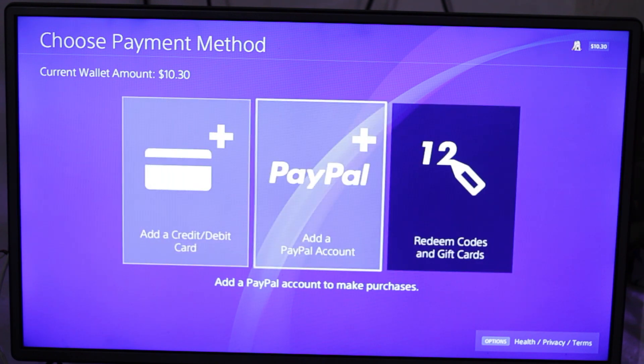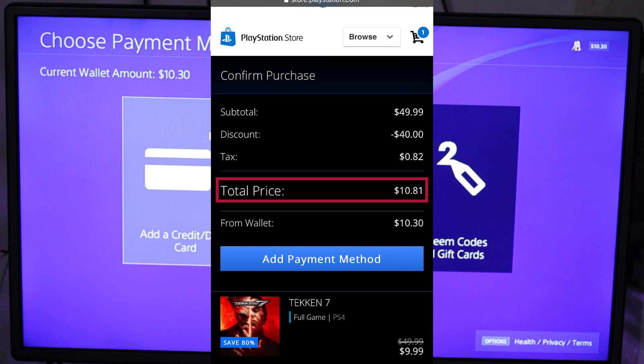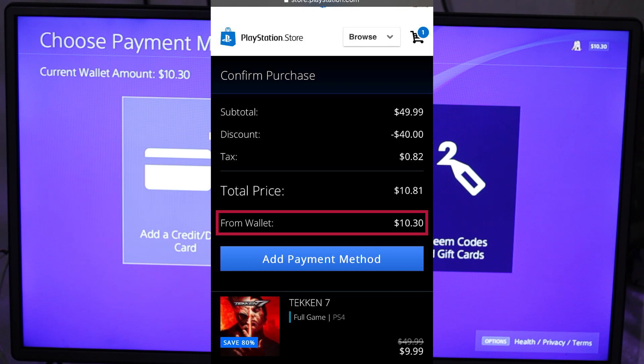So why is this happening? This is happening because the amount on your wallet is less than the price of the game. I'm going to show you a screenshot taken while opening the PlayStation Store through my browser. As you can see, the total price of the game is $9.99, but when we include the tax, its price becomes $10.81. My wallet has $10.30, so that's why I'm unable to make the purchase.